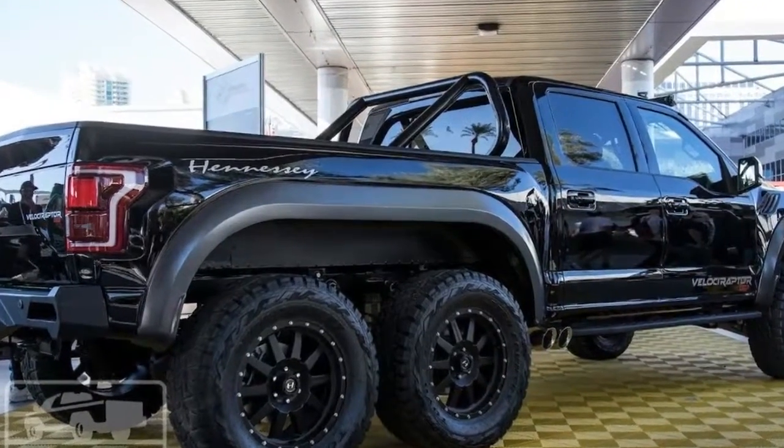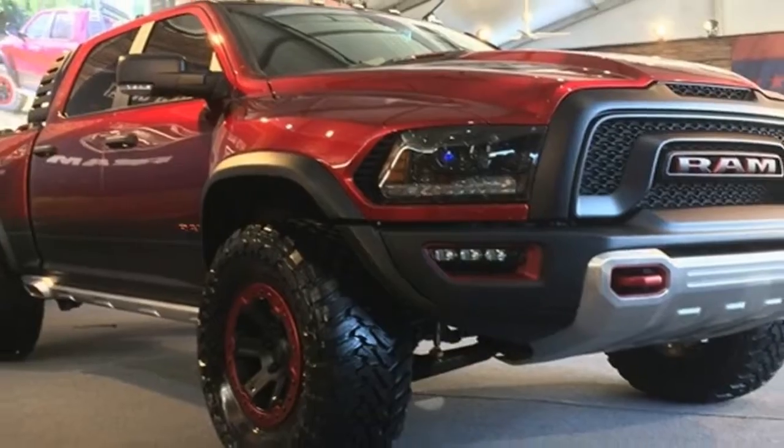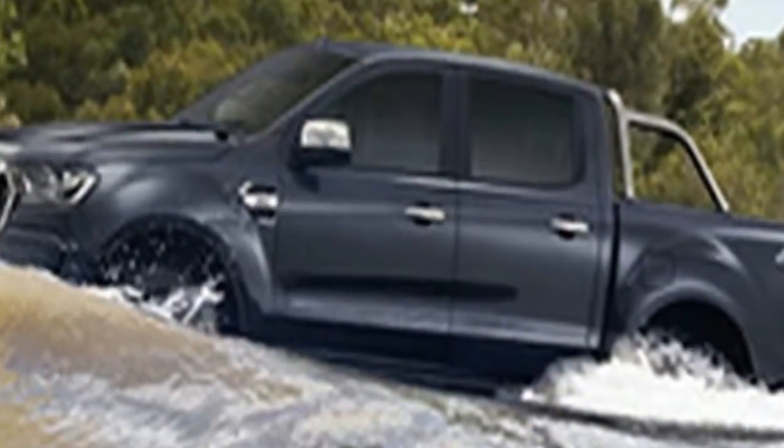Ford Group Philippines confirmed the arrival of this monster pickup truck to local showrooms this year. Bold Ford lettering is an immediate giveaway that this truck means business, as are the body panels that exude off-road aggressiveness and rugged appeal.